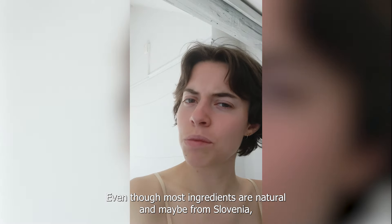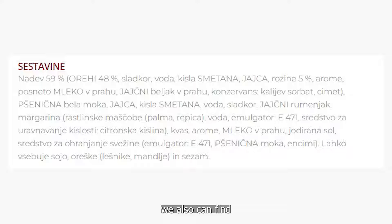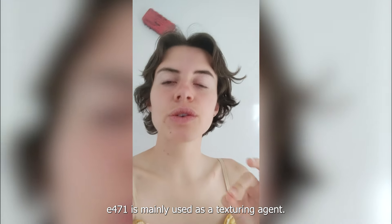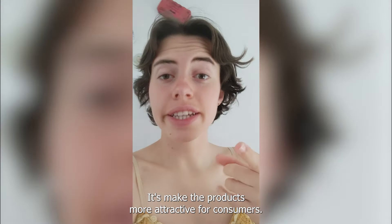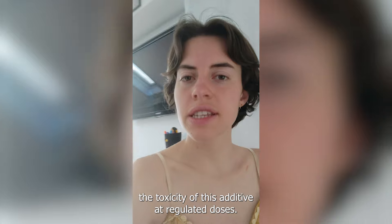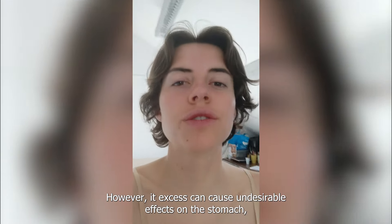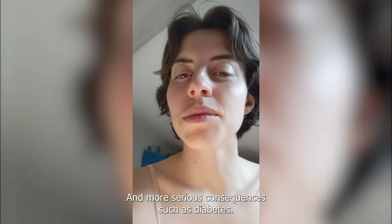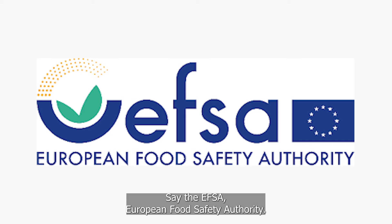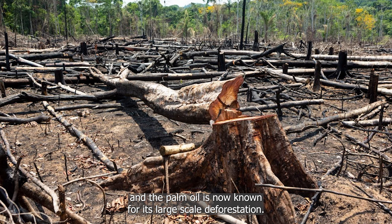Let's see the ingredients. Even though most ingredients are natural and maybe from Slovenia, we also find palm oil and E471. E471 is mainly used as a texturing agent — it makes the product more attractive for consumers. No studies really show the toxicity of this additive at regulated levels. However, its excess can cause undesirable effects on the stomach and more serious consequences such as diabetes, say the EFSA, the European Food Safety Authority. And palm oil is now known for its large-scale deforestation.